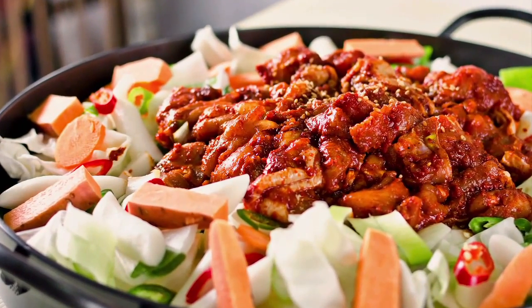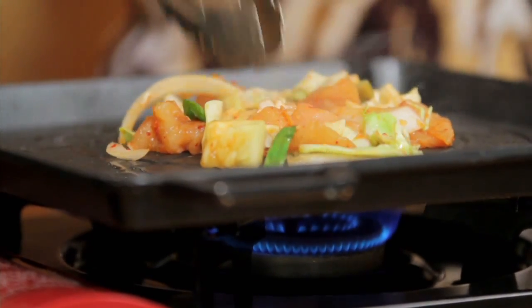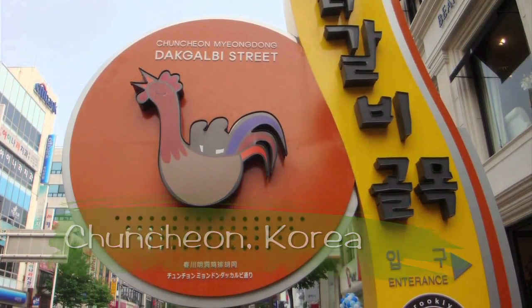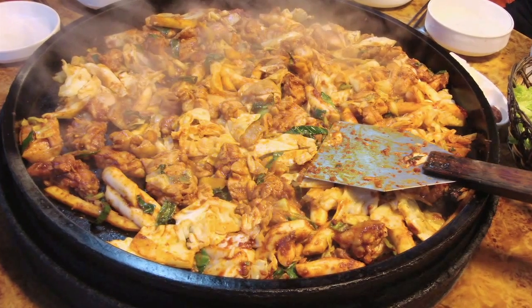Dakgalbi is basically a dish where the chicken meat is seasoned with a sweet and spicy gochujang chili-based marinade and cooked on a hot grill pan. It originates from Chuncheon, which is the capital city of Gangwon province, and that's where the famous Chuncheon Dak Galbi originates.